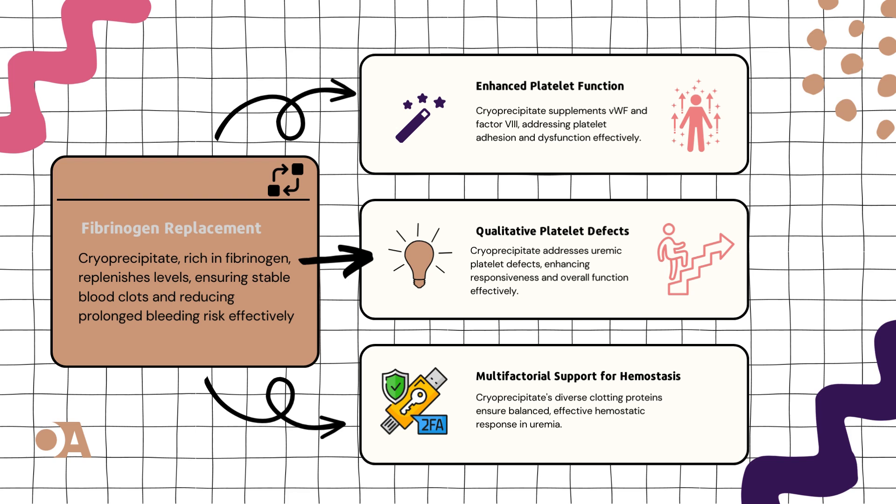First stop: fibrinogen replacement. Imagine a world where fibrinogen, the glue for blood clots, needs a hero. Enter cryoprecipitate, swooping in with a concentrated dose of fibrinogen, like a power-up to ensure stable and effective blood clots. It's the rescue mission we've been waiting for, mitigating the risk of prolonged bleeding.